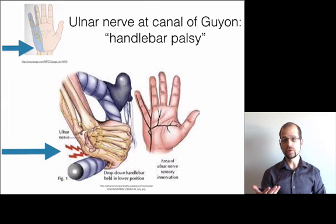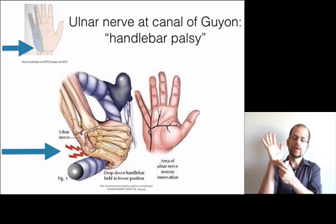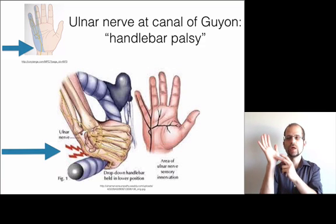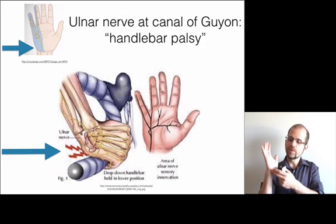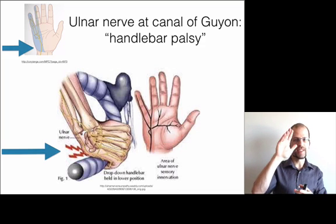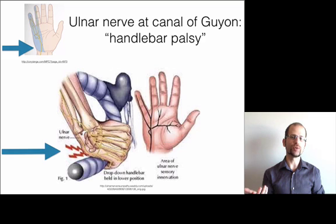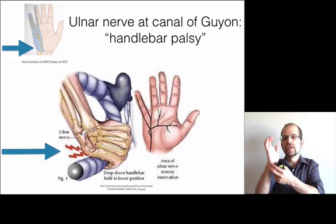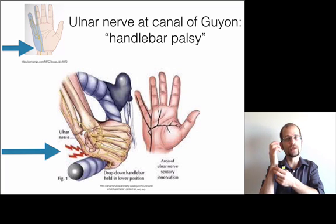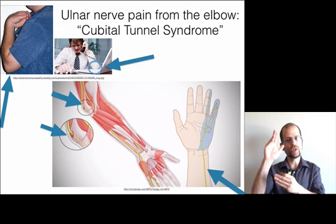There are many places that the ulnar nerve can get into trouble. The first one is right here at the corner of the wrist on the pinky side. There's a little bone here called the pisiform, and it forms a canal in combination with a ligament and another bone called the canal of Guyon. It's like a boulder with a ligament canopy that the ulnar nerve travels through. This is also called handlebar palsy because cyclists put a lot of pressure on this bone. Certain chiropractors doing toggle adjustments or anyone putting weight on the side of their hand can create this issue.